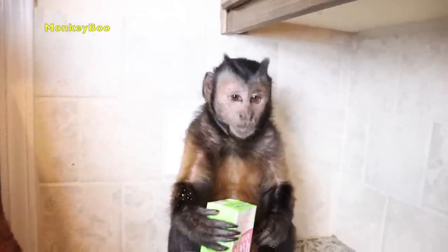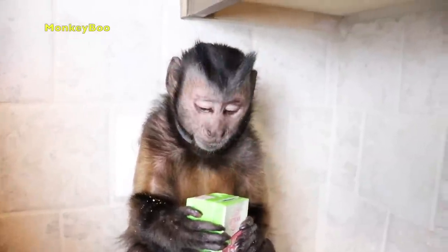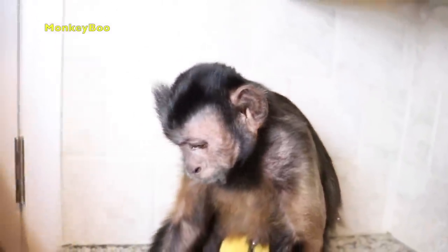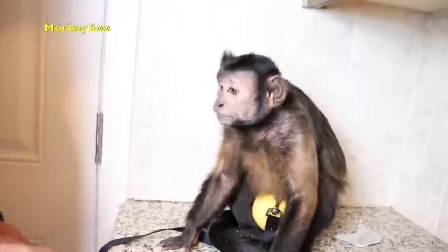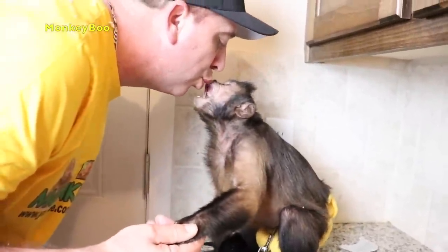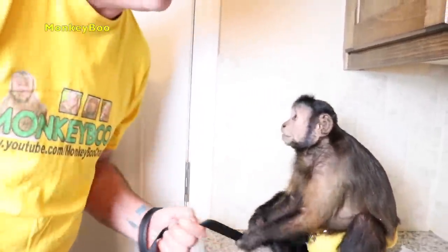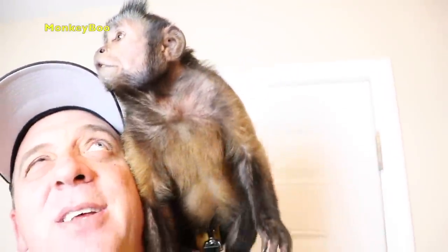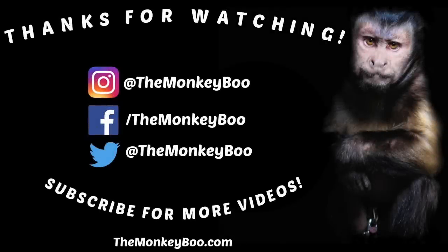All right, Boo. You need something to wash down your tasty puff. All right. You did really good. Was that a good snack? Shake my hand. Good boy. Kisses, Boo. Good boy. All right, guys. Thanks for watching Monkey Boo's snack cabinet tour and snack time. It was really fun, right, Boo? Give everybody a kiss. So I'll see you guys in the next video. It's fun.